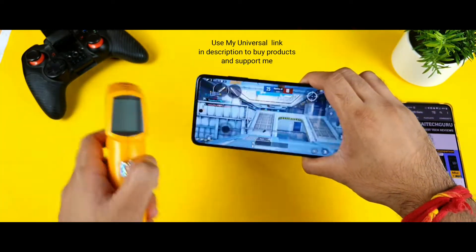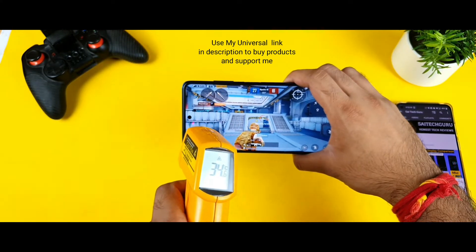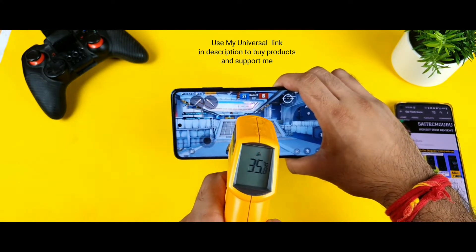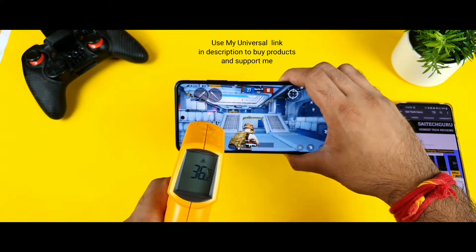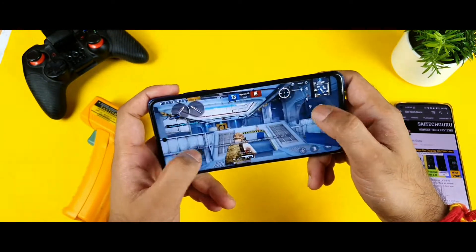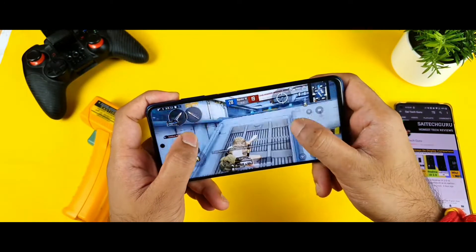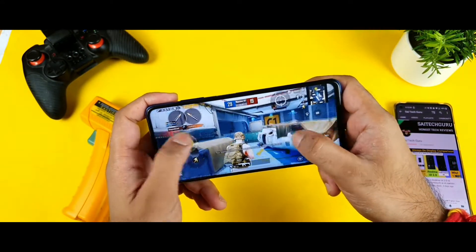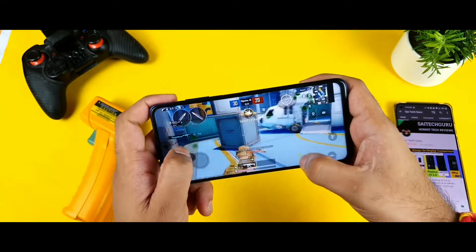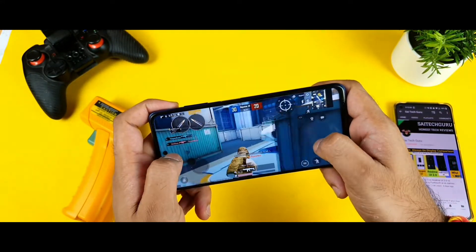Let's check the temperature — it increased by only about one degree. It's now 36 to 37 degrees overall, as you can see clearly. I'll try to come back using a GFX tool, specifically the Convict tool, to see whether I can achieve higher FPS or not, and I'll keep that posted with you all.